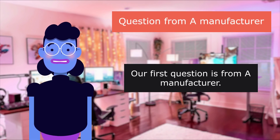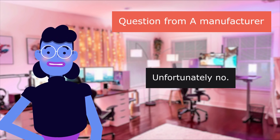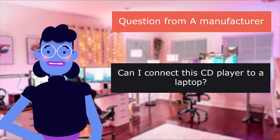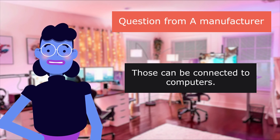Our first question is from a user: 'My vehicle does not have an AUX port in. Can this device still work?' Unfortunately, no — an AUX-in port is required. Question from a user: 'Can I connect this CD player to a laptop?' This is an audio player whose sole function is to play back audio CDs. What you are looking for is a CD-ROM player — those can be connected to computers.